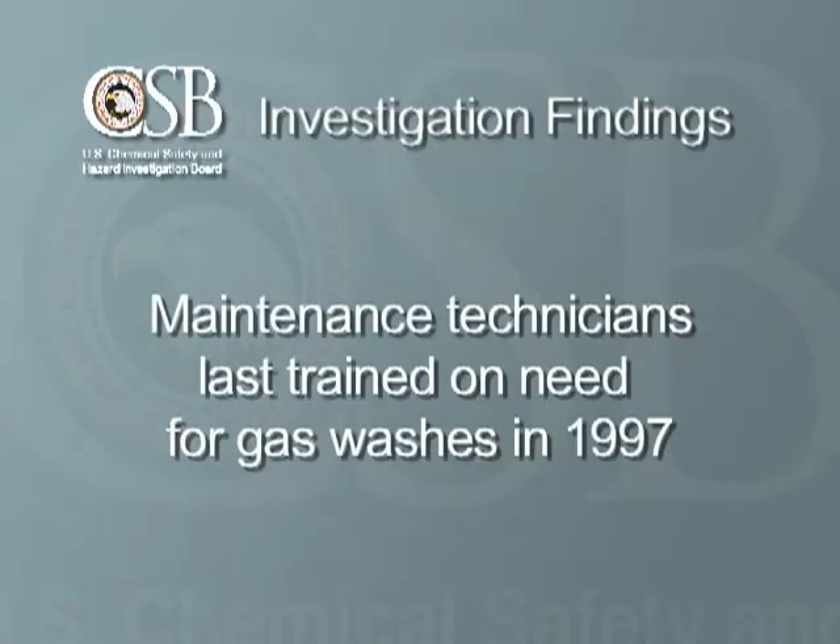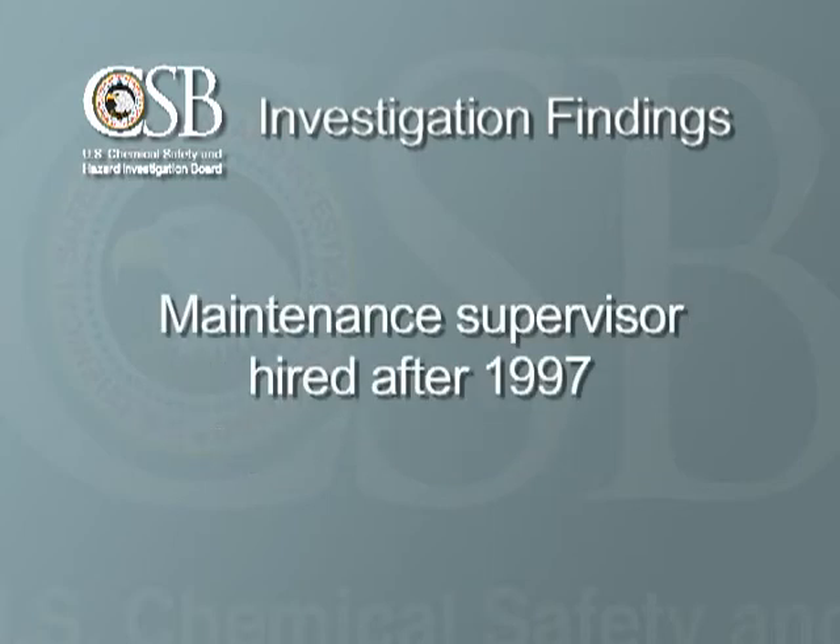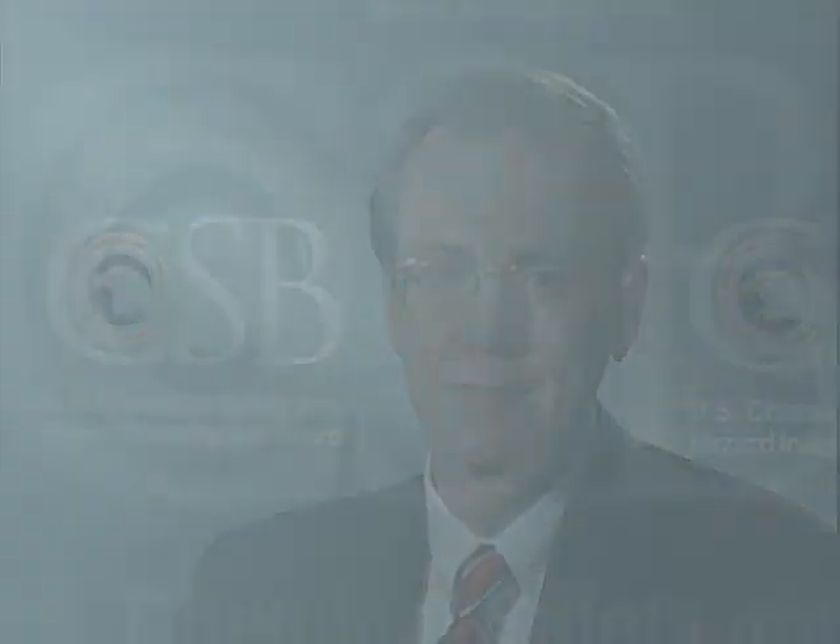If your control facility is located in an area where an explosion could occur, consider using reinforced window materials, or replacing any windows with video cameras. Another lesson from this incident is the importance of regular training. Maintenance technicians had last been trained about the need for the gas washes in 1997, seven years before the incident. The maintenance supervisor, who was authorized to use a password to skip the gas washes, was hired after 1997 and never received the training. So a very important lesson is: be sure personnel are fully trained on process hazards before authorizing them to override automatic systems.